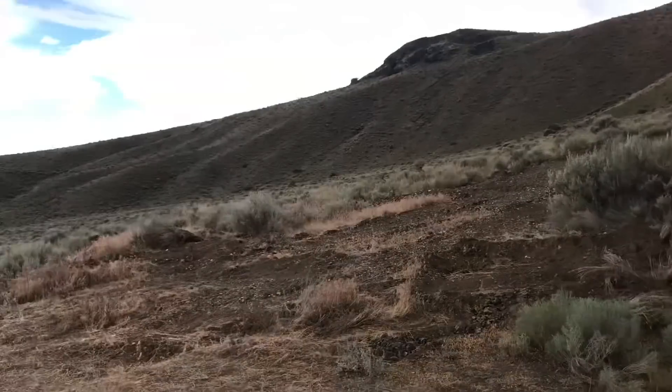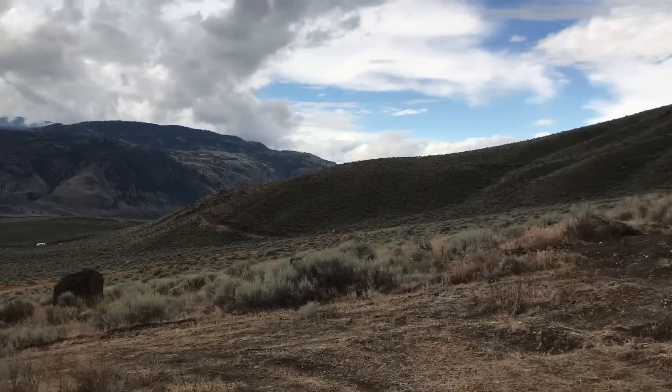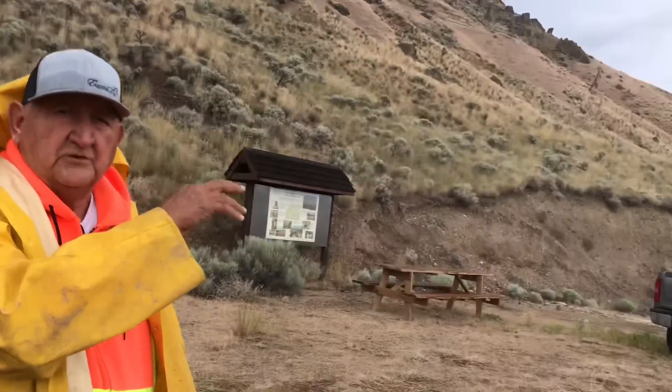Within three to five years there will probably be buildings going up. There'll be a tourist building which will go into that mountain over here, right around where those cows are, into the bank. Then the paleontologists will have their own building on the south end here.